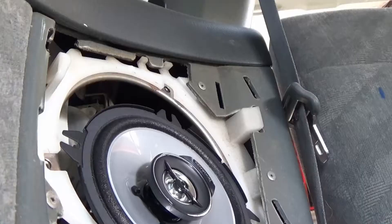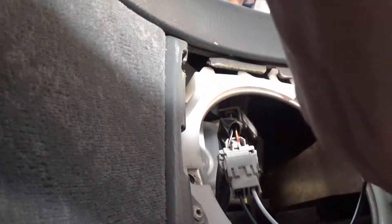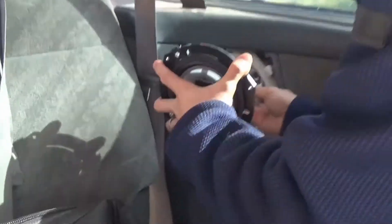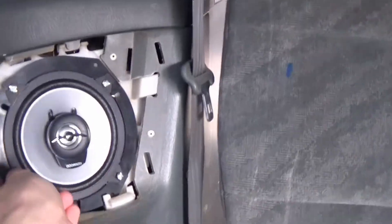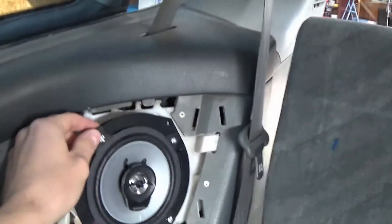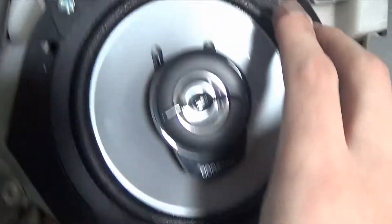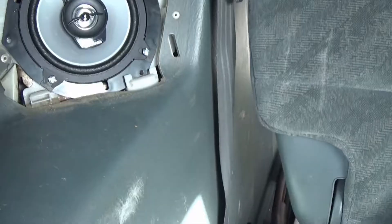The backing plate needs to go on here. I shouldn't have plugged that in yet. Just got these backing plates on the speakers - they were kind of a pain because you gotta use these little clip-nut sort of things. Now they're together so we can bolt it in. The holes line up perfectly - nice quality stuff.